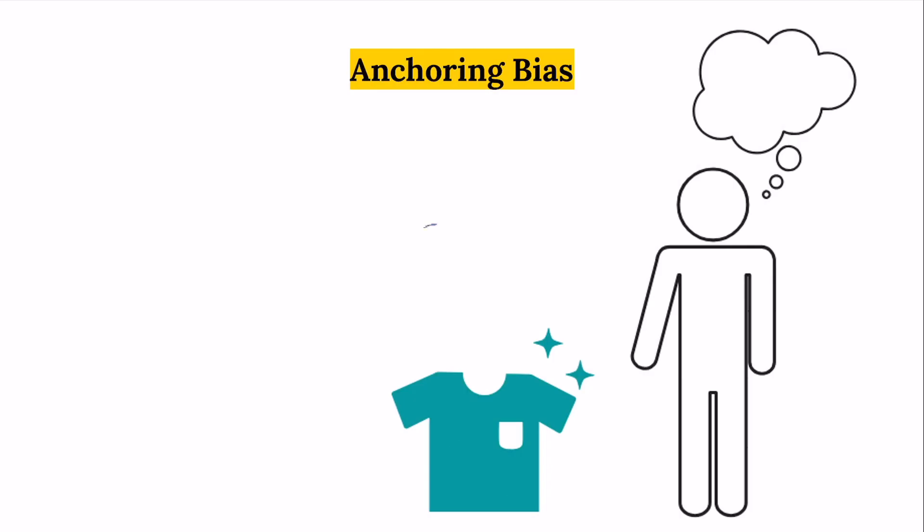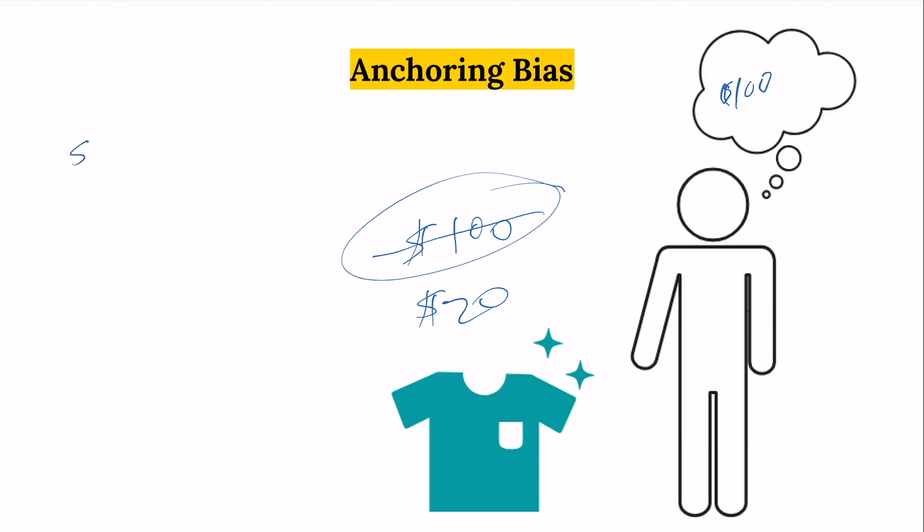Anchoring bias is similar to what happens when you see an item on sale. If a shirt was $100 MSRP but you see it on sale for $20, you will generally anchor to whatever price you saw first, and the $20 sale looks very appealing. This also works in investing. If you paid $100 for a stock, you're automatically anchored to that price. If it goes down to $50, you remain anchored to $100 and want to get back to that level — even though the new information is that the stock is $50. That $100 remains very important in your mind, and that's irrational.